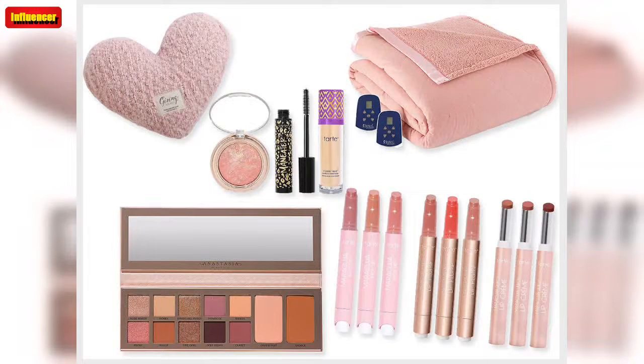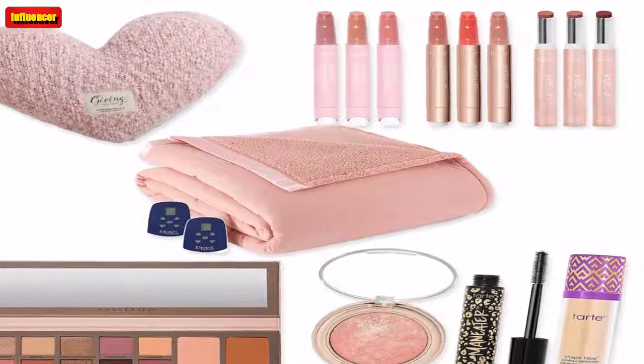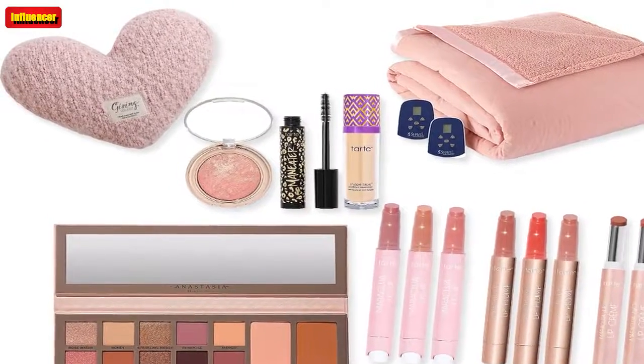Barefoot Dreams Cozy Chic Marled Stripe Blanket ($130, now $75): Barefoot Dreams blankets exceed the hype. They are unbelievably soft and they're hard to find in stock, let alone on sale. These make great gifts too.